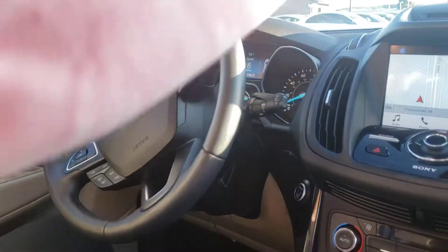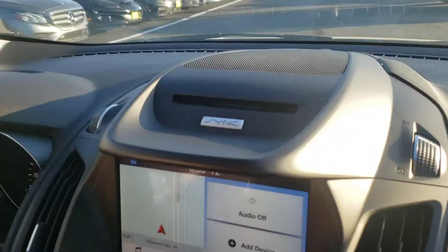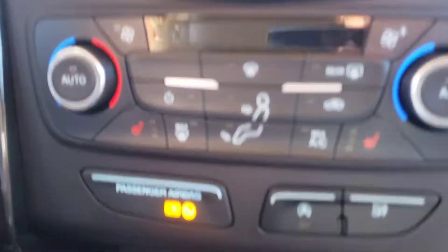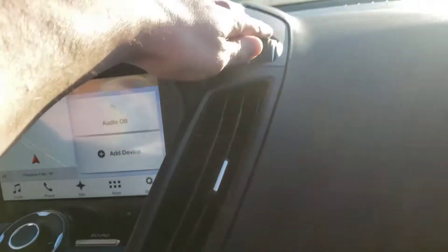We are in the Ford Escape Titanium. This one has a really nice exterior. You got the CD player up here, touchscreen, navigation, main control, USB port, cigarette lighter. Got those nice vents, nice long ones, same switch.